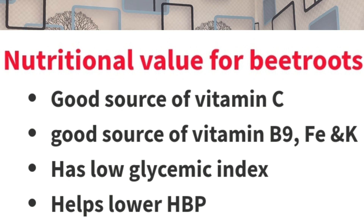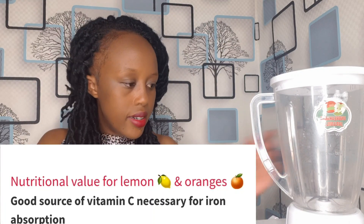Apart from iron benefits, beetroots have a low glycemic index, meaning the juice is diabetic-friendly — a diabetic person can enjoy it very comfortably because it cannot spike blood sugars. Beetroots also help lower high blood pressure because they are very high in potassium, which is necessary to lower blood pressure. The oranges and lemon have been chosen because they are good sources of vitamin C. So let's go ahead and make our juice.